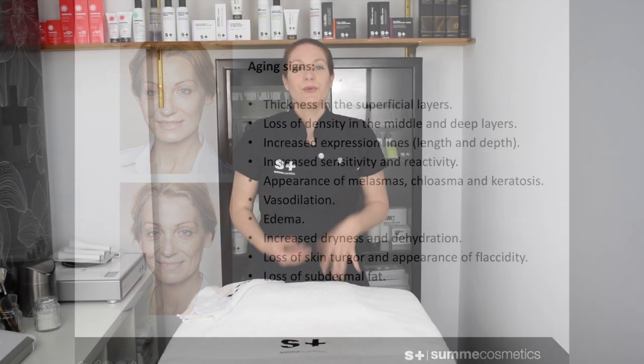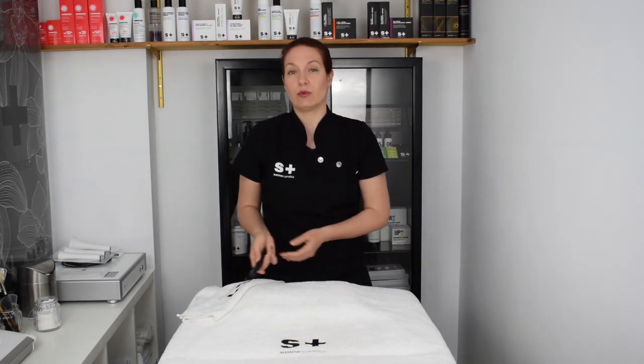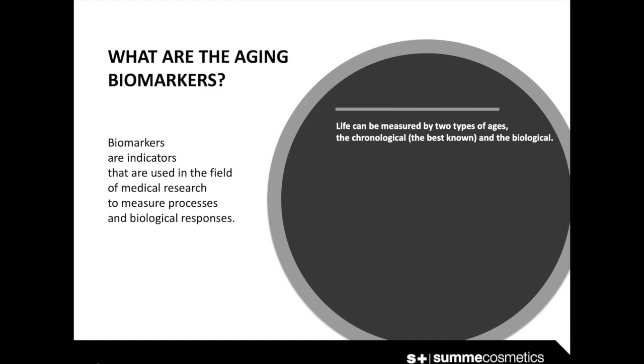To avoid the aftermath of the aging process, it is necessary to preserve the essential and correct functioning of stem cells, know the aging biomarkers, and offer the right resources to correct the dysfunctions involved. But what are aging biomarkers? Biomarkers are indicators used in medical research to measure processes and biological responses.